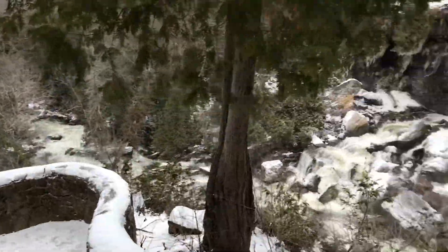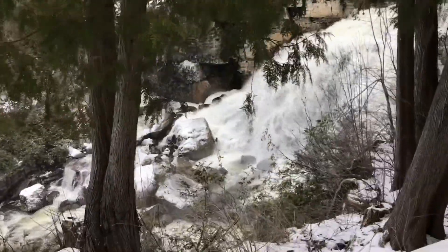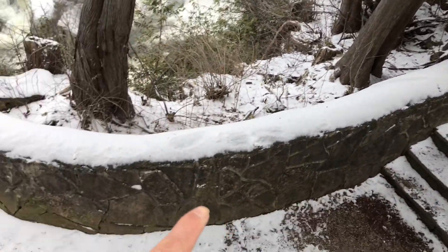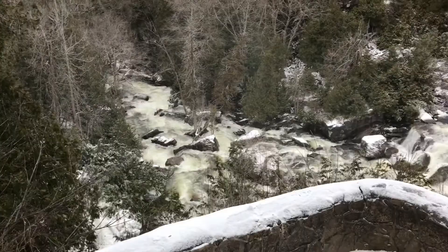Here is a different perspective of Inglis Falls. Normally you would be able to go down the stairs, but because it's winter there's ice hazards.